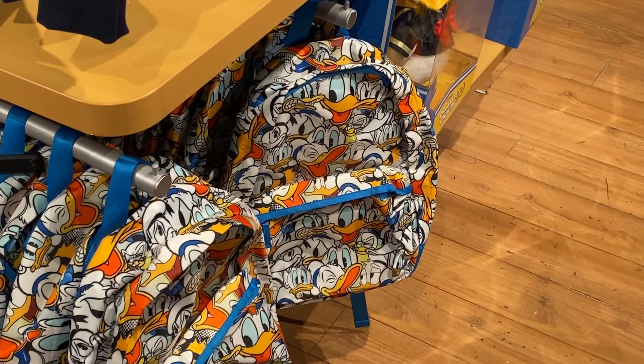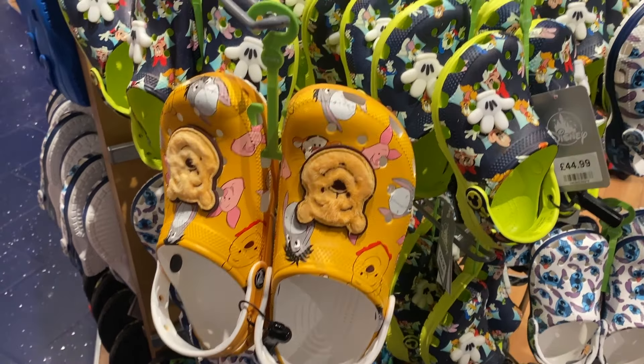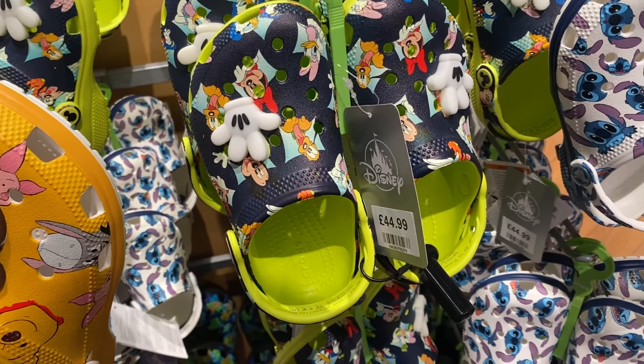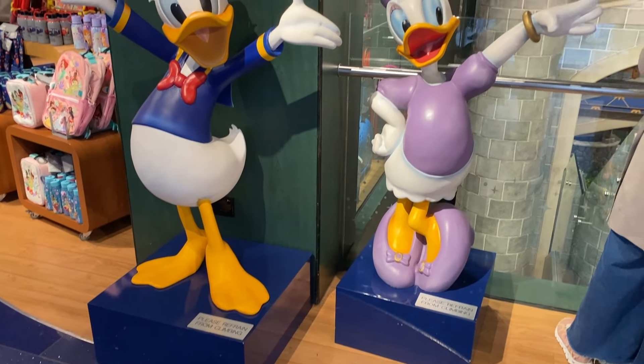Look at the crocs — I actually really love these. They're really cool and there are some Sichuans, and Donald and Daisy are at the door to greet you. Now I've had something to eat — I went to McDonald's and had some Wi-Fi because my phone's being weird — but I am off to see the Book of Mormon, which is so cool.